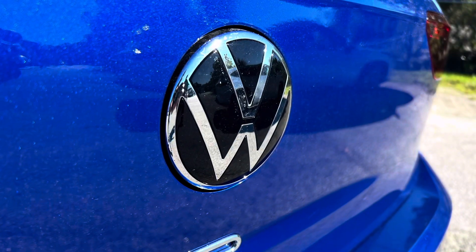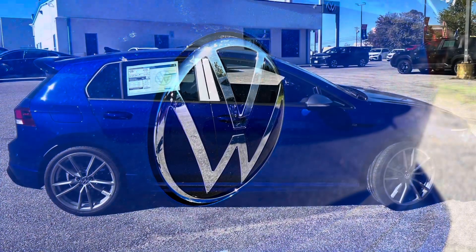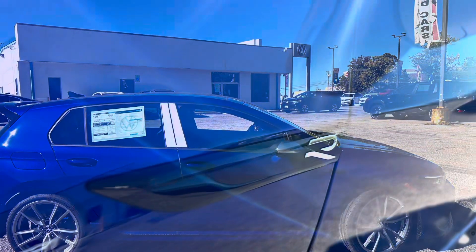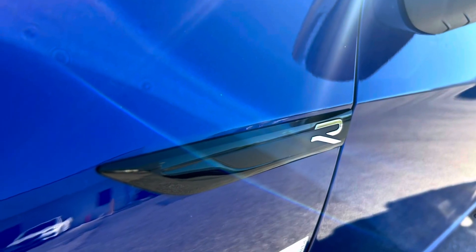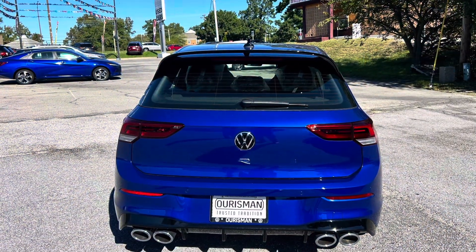The 2024 Golf R remains a top contender in the hot hatch segment, offering a refined balance of power, technology, and daily practicality. For those who value precision, refinement, and practicality wrapped in a high-performance package, the Golf R continues to be a standout choice.